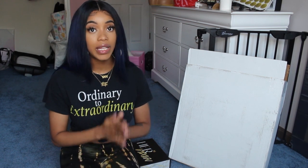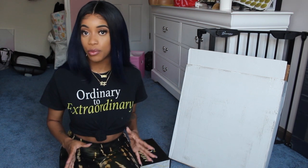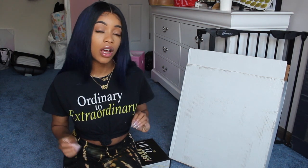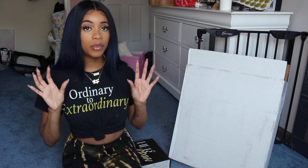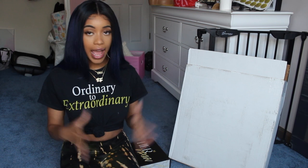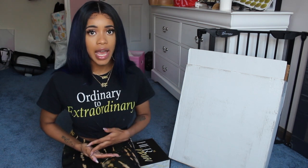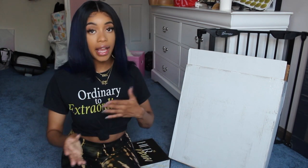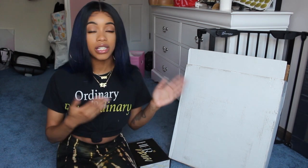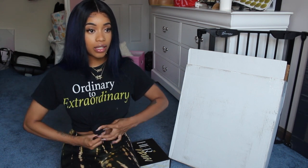I also want to do entrepreneur vlogs. Shout out to Kyla Shay here on YouTube — she does entrepreneur vlogs. My entrepreneur vlogs will be inspired by that niche, but I have a wig brand so I can offer entrepreneur content that gives you more insight into the hair industry, as opposed to lashes and jewelry.